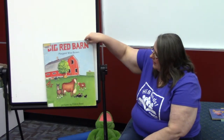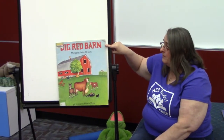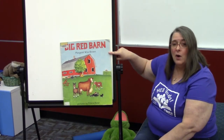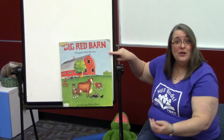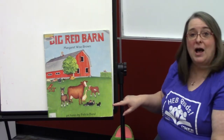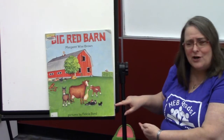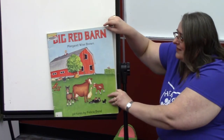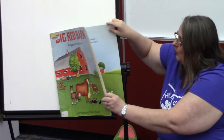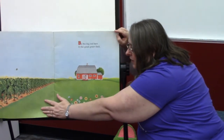And our next story with a B focus is The Big Red Barn, by Margaret Wise Brown, whose name also starts with a B. And the pictures are by Felicia Bond — her last name starts with a B too. This is also brought to us by HarperCollins. They're helping us out with our ABCs this week, aren't they?